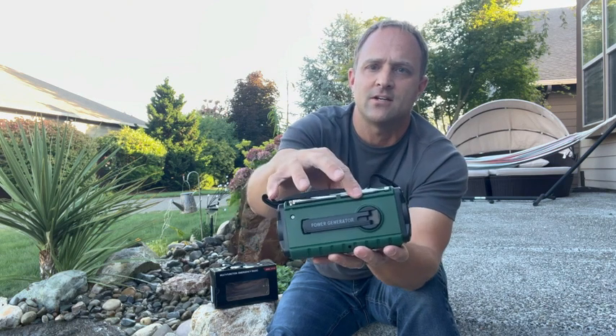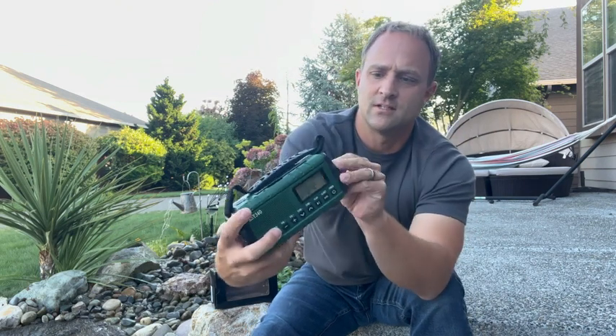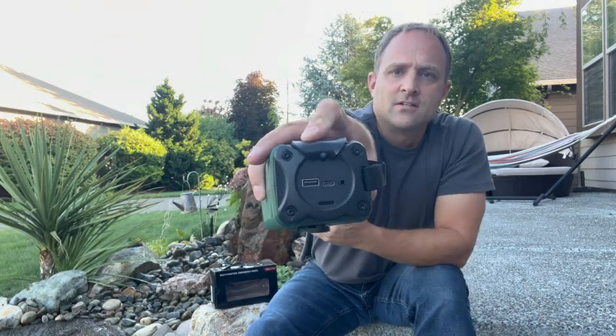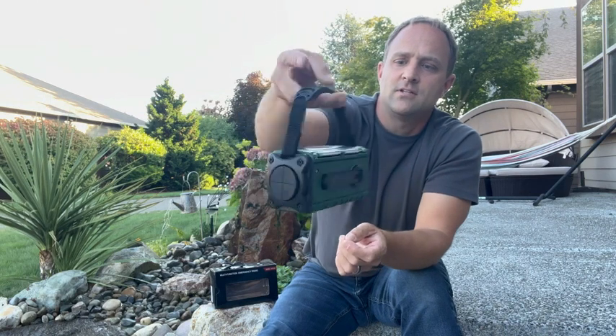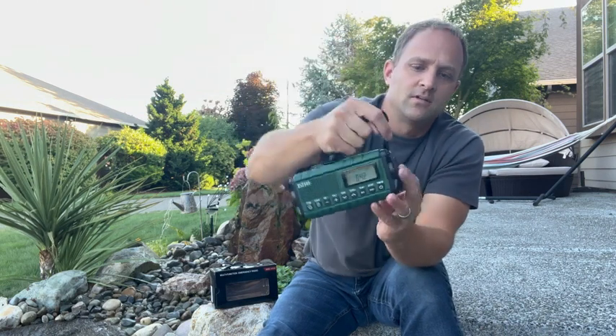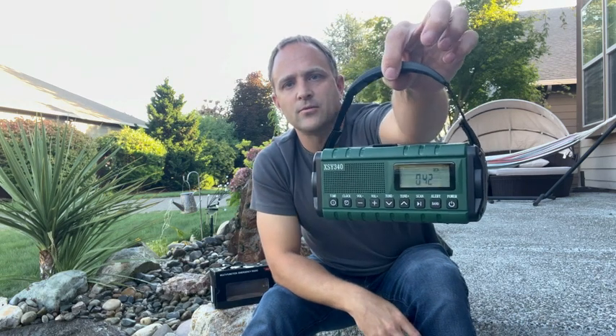We've got our antenna right here to get signal, and our radio right here. We've got our scan feature and power buttons right up in front, and then of course we've got USB charging in the back — charging the unit and power out for a cell phone. Handle makes it easy to pack and store. Perfect thing to have camping or around the house for emergencies.